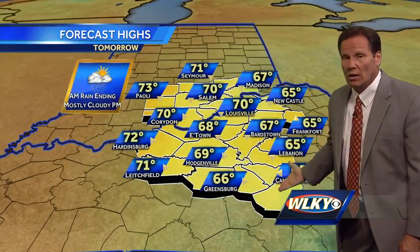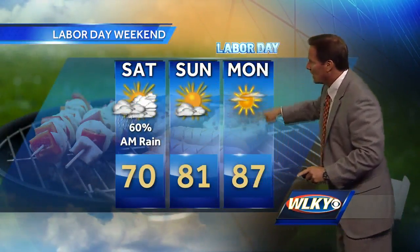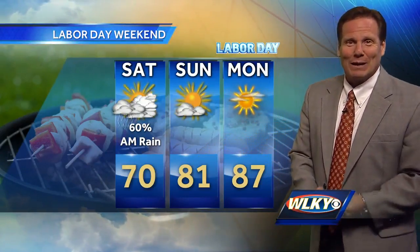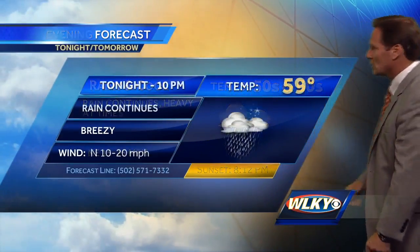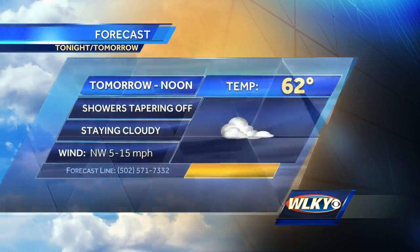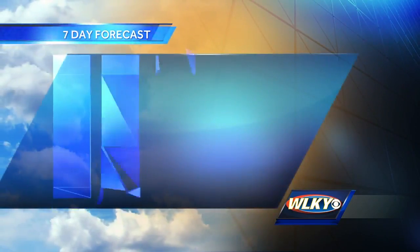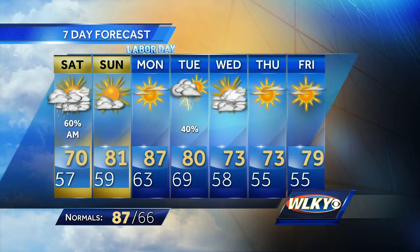Afternoon highs still cool with 60s to near 70 on your Saturday. Then big-time improvements for Sunday and Labor Day as the sunshine returns, boosting us back into the 80s as we round out the long holiday weekend on a very nice note weather-wise. Next few hours: rainy and cool, some rain locally heavy, upper 50s to near 60. At 10 o'clock tonight the rain continues; still some leftover showers tomorrow morning, diminishing through the morning hours, then generally cloudy skies midday through the afternoon. High temperatures in the upper 60s to near 70. Sunshine returns in full force for Sunday and Labor Day with highs back in the 80s, even upper 80s on Labor Day — a good day to check out the pools.